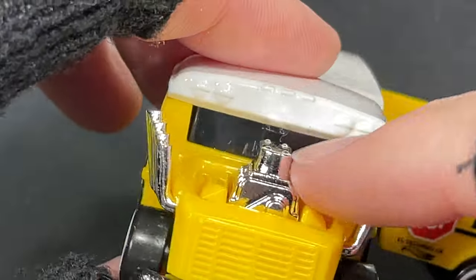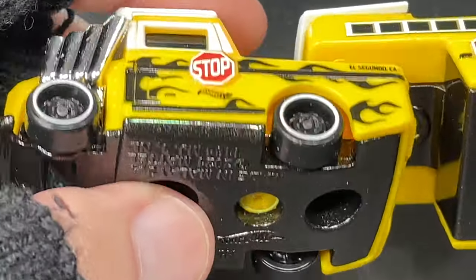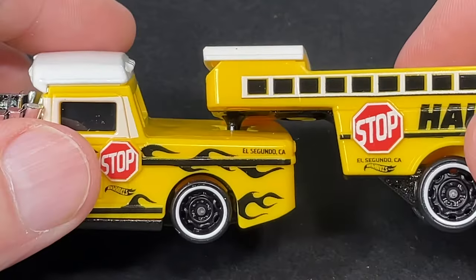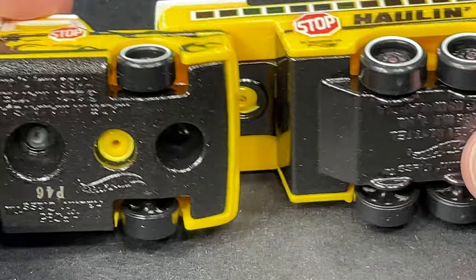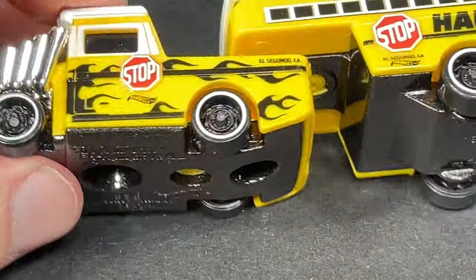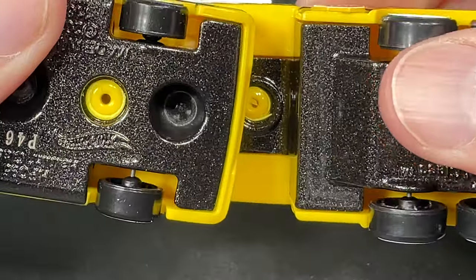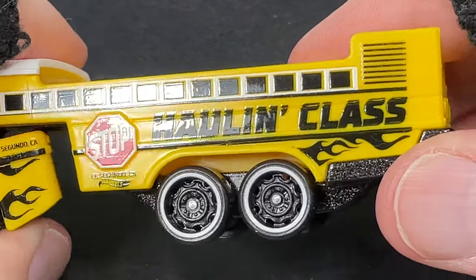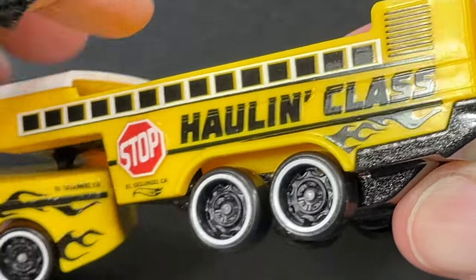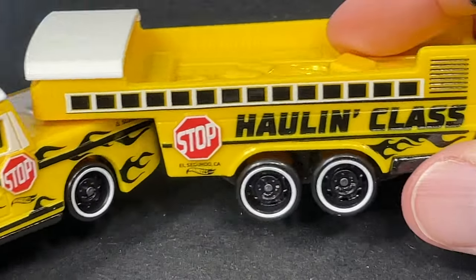Four pipes on this side, four on the other side, nice big engine there, really cool slick tires. Now this one has a plastic body, but this part up here is metal - the white part, the roof is die-cast, the base is die-cast, and this one has a die-cast base as well. Four tires on the back and four tires on the front cab. The Hauling Class - it's got that little stop sign and the name on the side with all the flames.